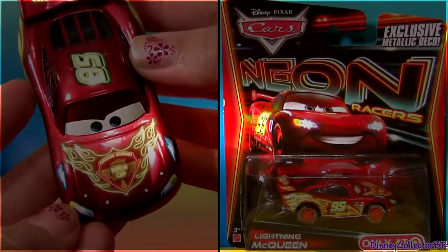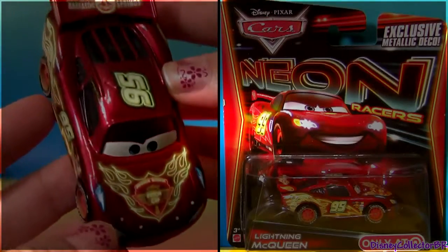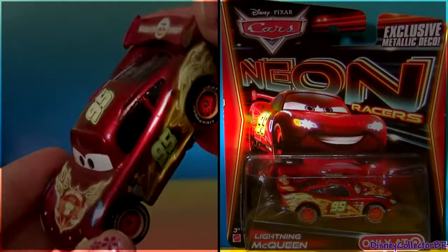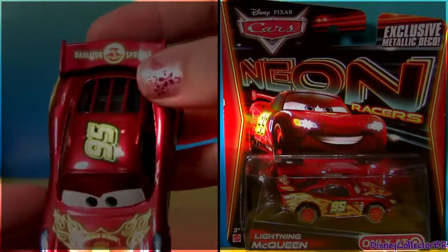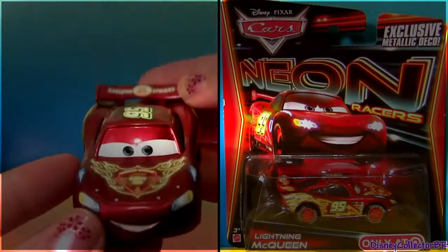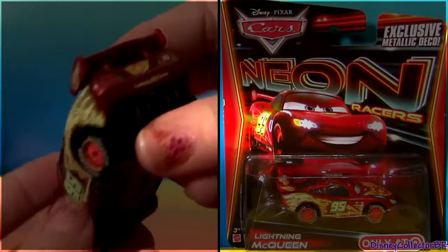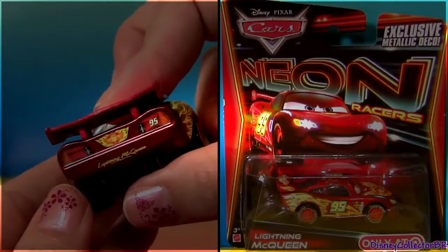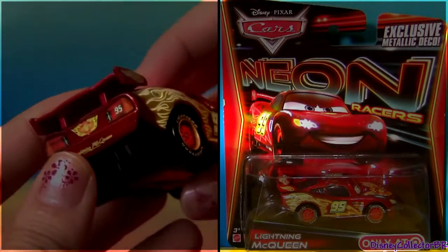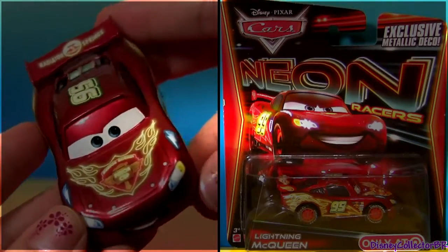And our very last racer is Lightning McQueen. The logos look fantastic — it's like McQueen is on fire. You can see here in the spoiler it says Radiator Springs. Cute little smile. Light ear tires. Lightning McQueen with a Hudson Hornet Piston Cup logo in the back — that's also new. This die cast is fantastic.